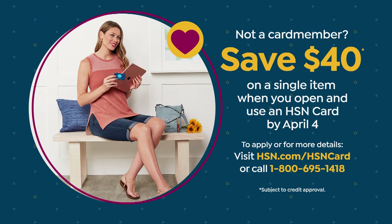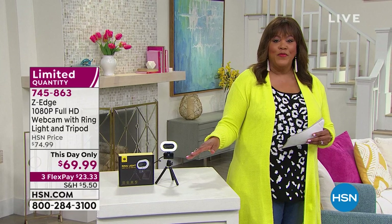Thank you so much, Justin. We can see you clearly now with the 1080p full HD webcam ring. It's limited quantity so don't wait. I can't say enough about when I first had to use a ring light — this one is compact, while mine is huge.